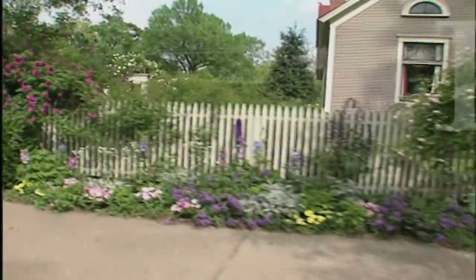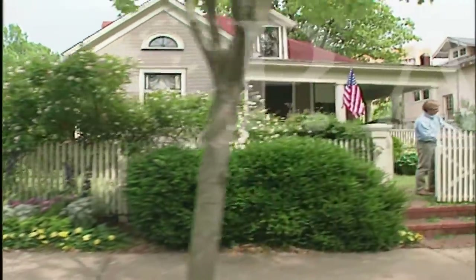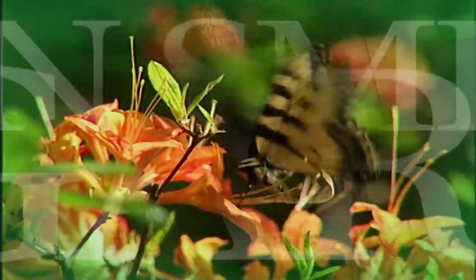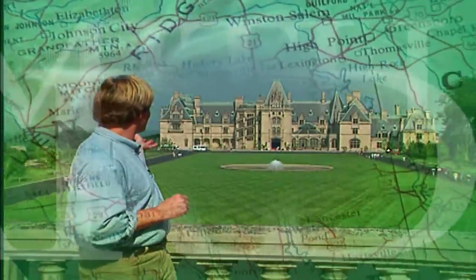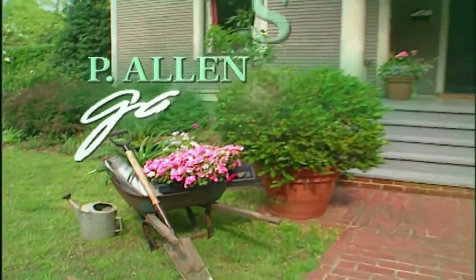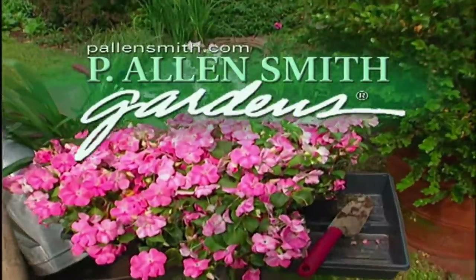We're talking unique garden spaces and gorgeous orchids, all coming up next. Hi, I'm Alan Smith. Welcome to the show.